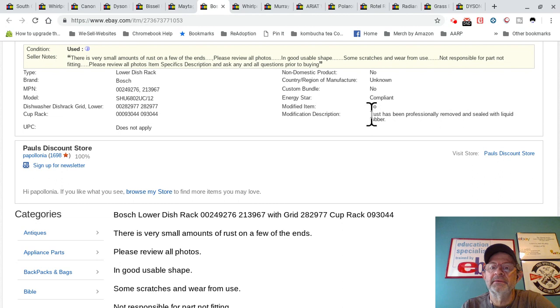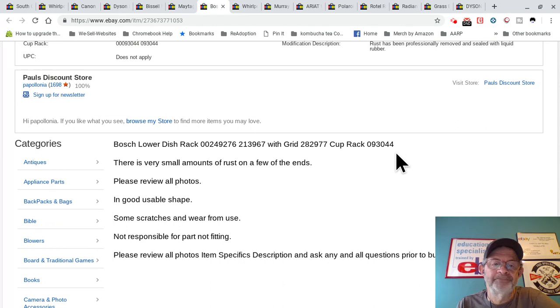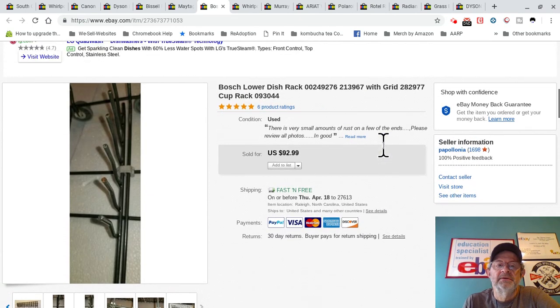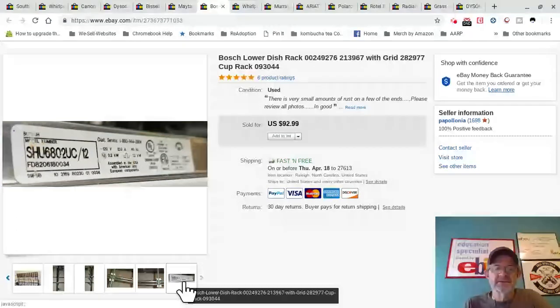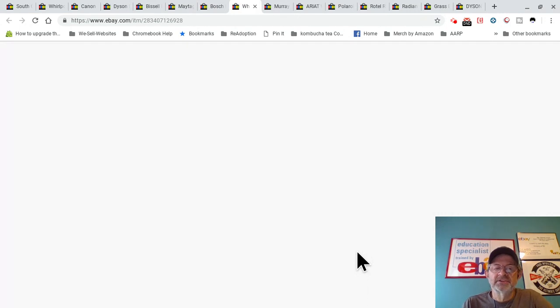I'll be honest — I copied this listing from somebody else and accidentally left in language about removing rust or sealing it, which I never actually did. They could have returned it on me. I didn't realize it was in there — that was a mistake on my part. Keep an eye on Bosch dishwashers — I sometimes find them on the side of the road. If I don't have my van I've been known to just pull the racks out, take a picture of the model number, and move on.